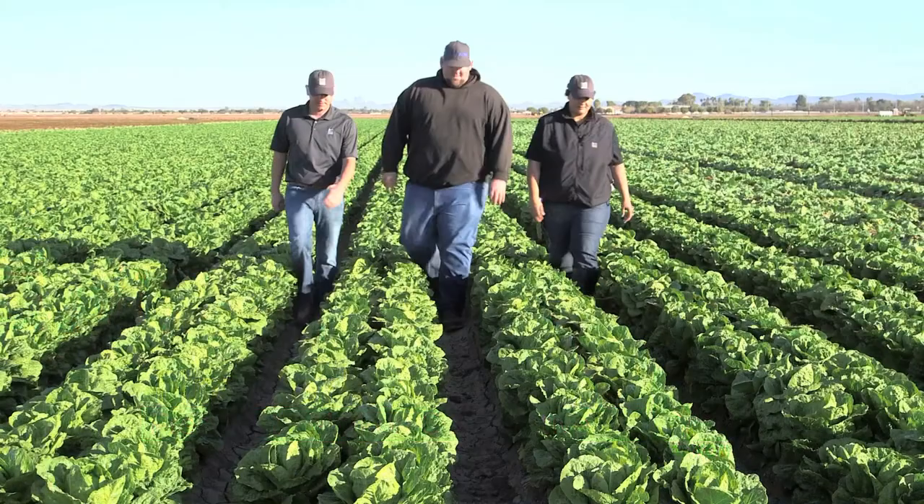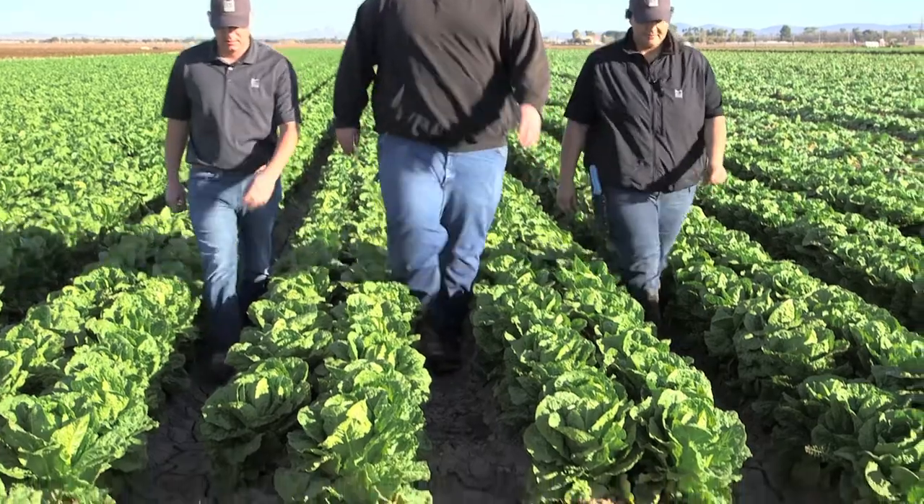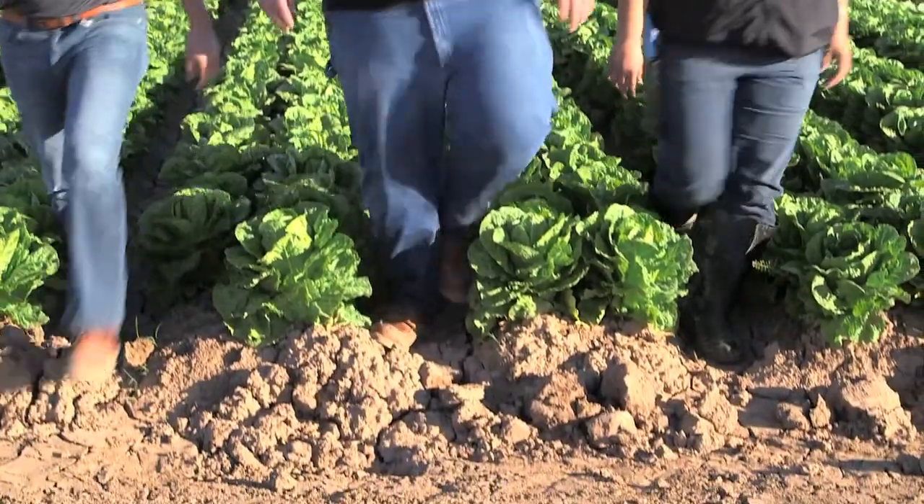Boots in the Field is one of the many things that makes Marcon unique and allows us to offer you the highest quality fresh produce program. Let's go take a look and see what our inspectors do on a daily basis.